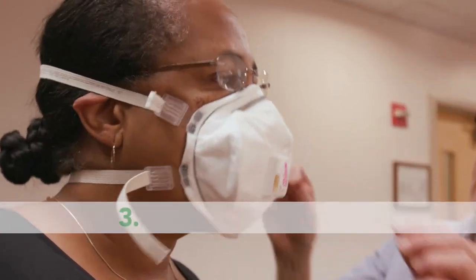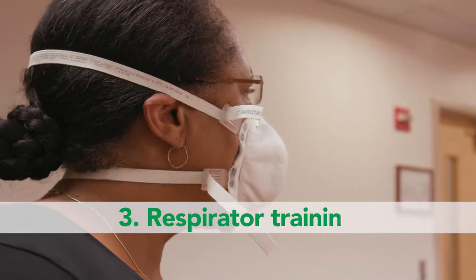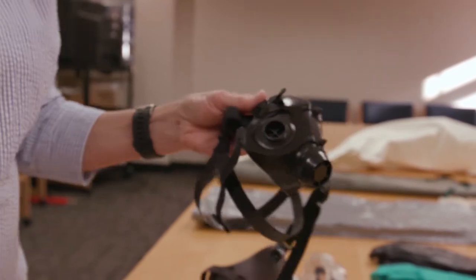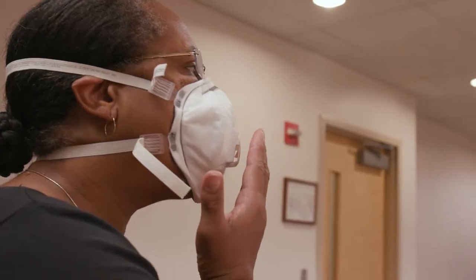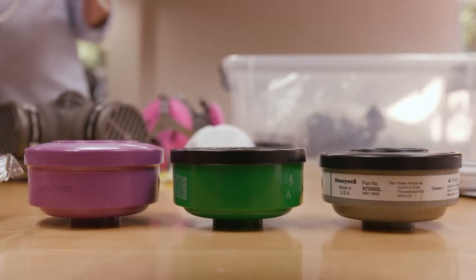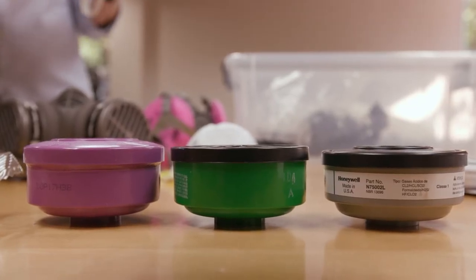Third, your employer must also provide you with respirator training. This will include following the manufacturer's instructions on how to use, clean, and maintain it, and how to do a seal check each time before you use it. Always make sure you use the cartridges and filters listed on the product label.